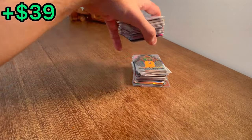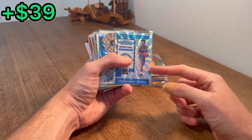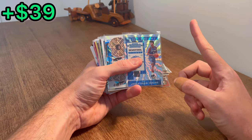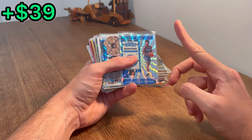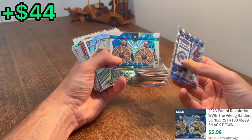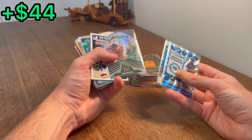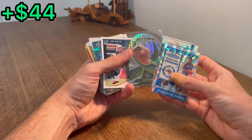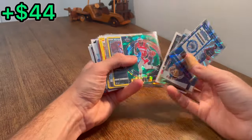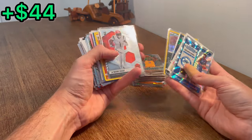All right, we've got the last stack here. Hopefully we've got something good waiting for us in here. He's going to be the defensive player of the year this year — with a massive caveat of him staying healthy, I'd love to see him play a full season this year. The Viking Raiders — Ivar and Erik. Eddie Guerrero Liftoff — nice. Tom Brady. Brandon Ingram Numbers. Hoopa — nice, hopefully that one's valuable. That's the second Hoopa of the day.